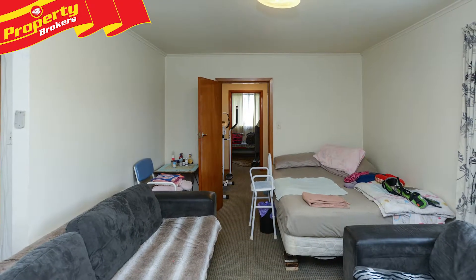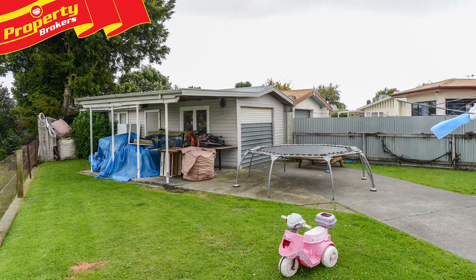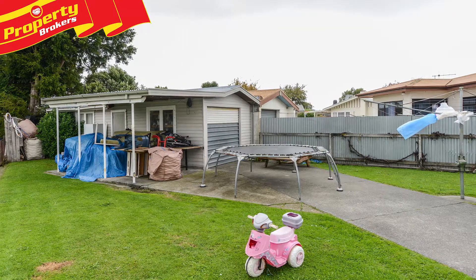The generous sized section is securely fenced for children and pets. There's large single garaging and plenty of room to expand, add a pool, or vegetable garden.